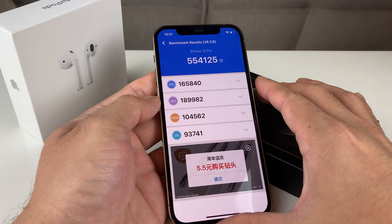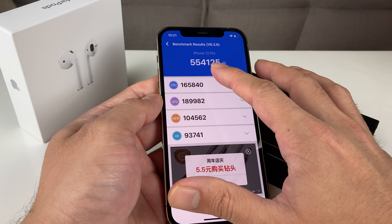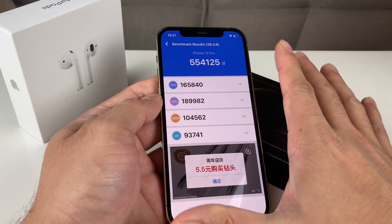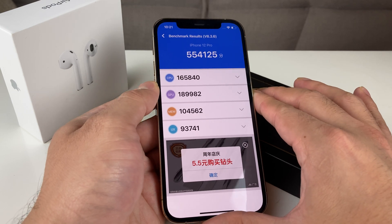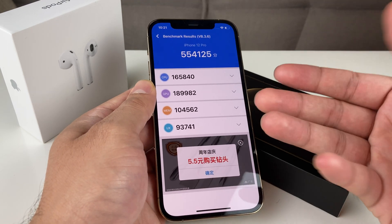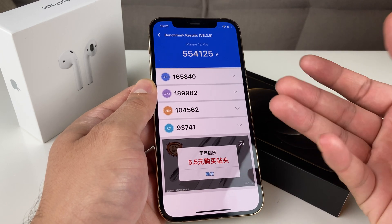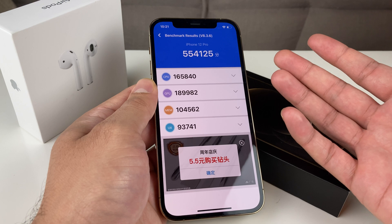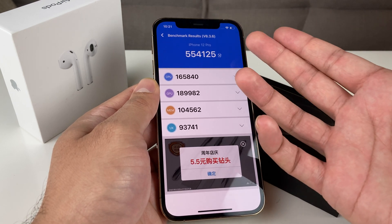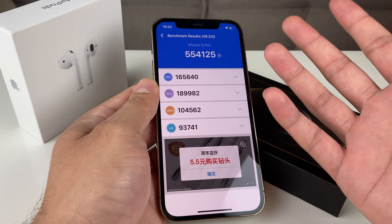Alright, so we got the score — around 554,000. Keep in mind the score is roughly an average; when you run it multiple times you'll get slightly different numbers. I've seen it come in around 550,000 and also up into the 560s and 570s thousand range.